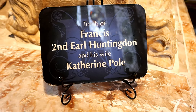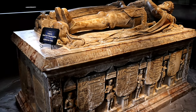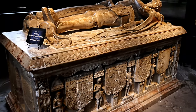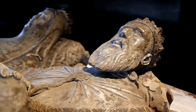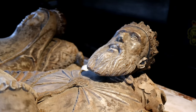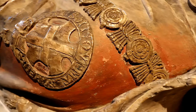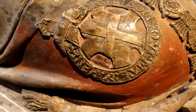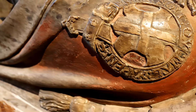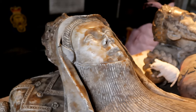The most impressive of memorials is the Hastings tomb to Francis, 2nd Earl of Huntingdon, and his wife Catherine Poln, who was a direct descendant of Richard III. This tomb was once painted, as is still partly visible, and has elegantly captured their effigies and those of their children — the boys on one side, the girls on the other.